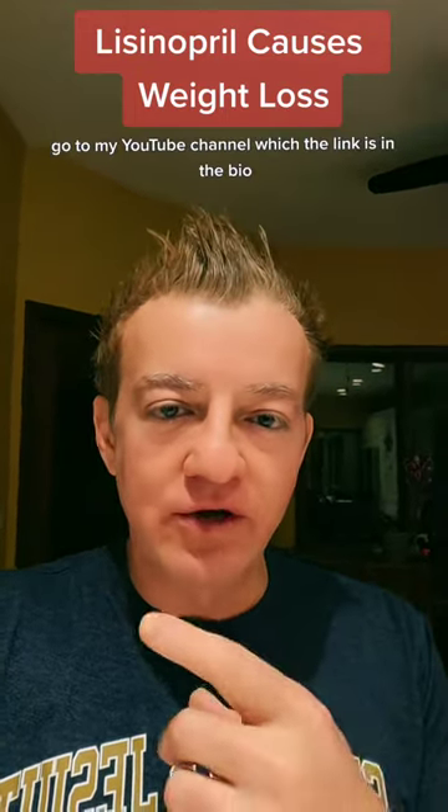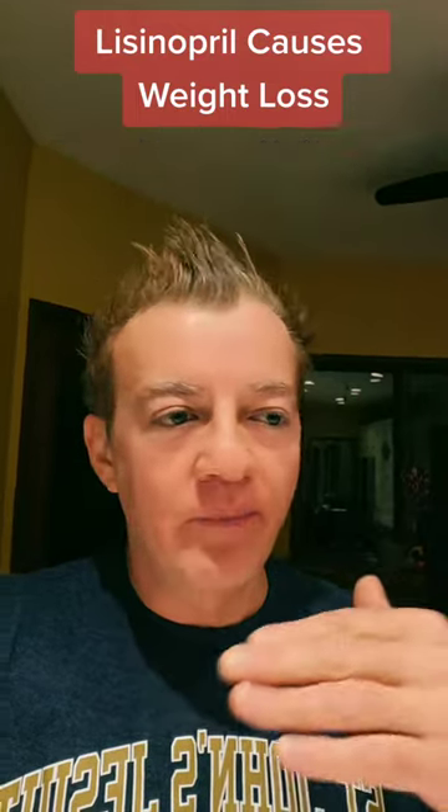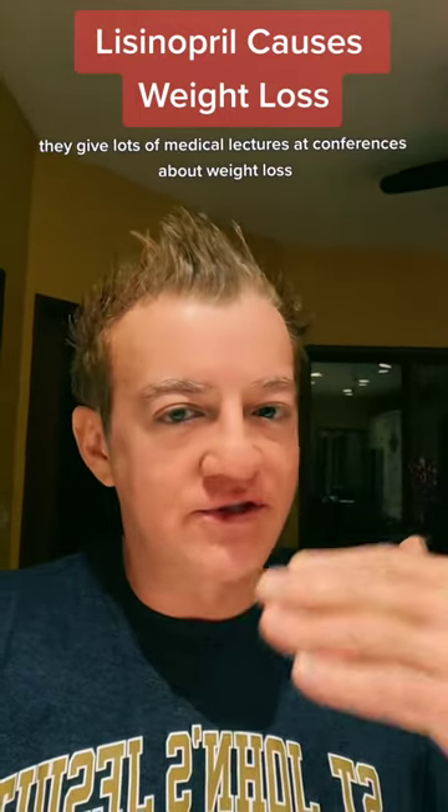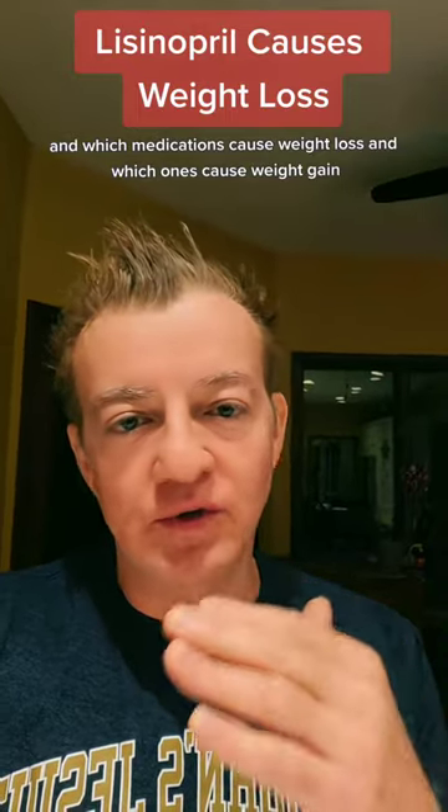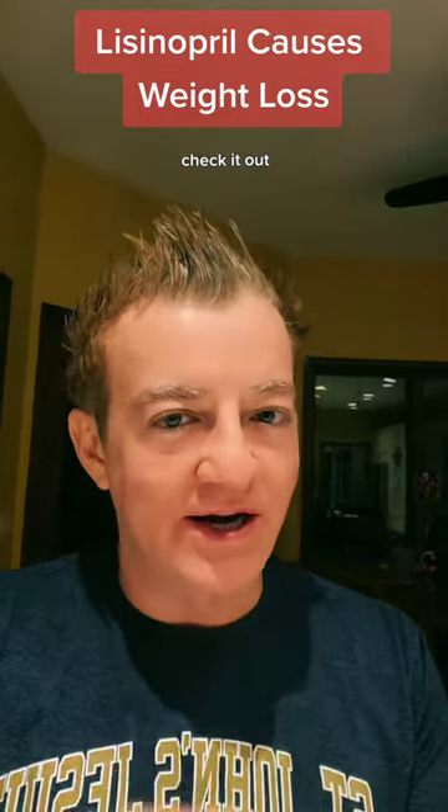I have a whole lecture on YouTube. If you go to my YouTube channel — the link is in the bio — I give lots of medical lectures at conferences about weight loss, and we go over all the side effects and which medications cause weight loss and which ones cause weight gain as a side effect. Probably check it out.